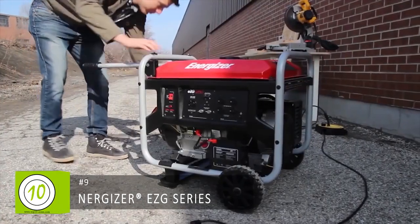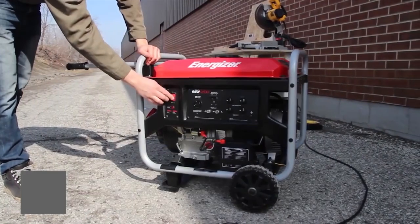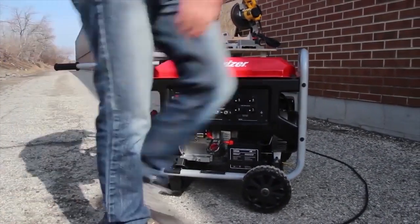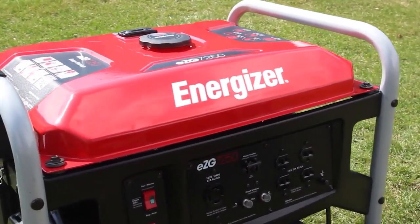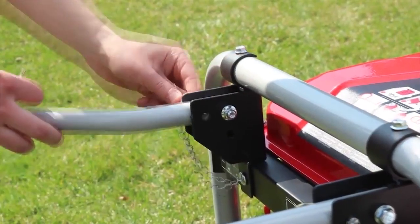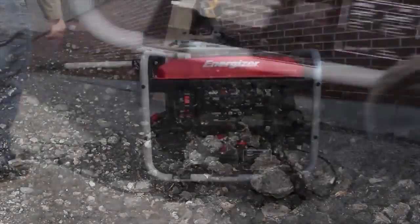The Energizer EZG series of gas-powered generators come in a variety of sizes to suit a wide range of applications, and are specially designed to be the most valuable tool in your shed. A smart panel interface, oversized tank, accessory mount, and other innovative features make these generators reliable companions. The integrated wheel and handle kit, along with a durable axle and anti-sink plate, make them easy to transport across all sorts of terrain.